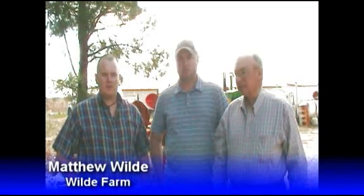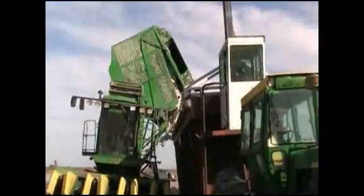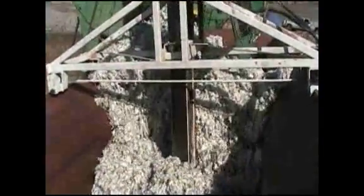We planted about the middle of May, May 15th. And planted all 60 acres on drip, and we watered pretty well nonstop through the season until towards the end, started cutting out a little water.